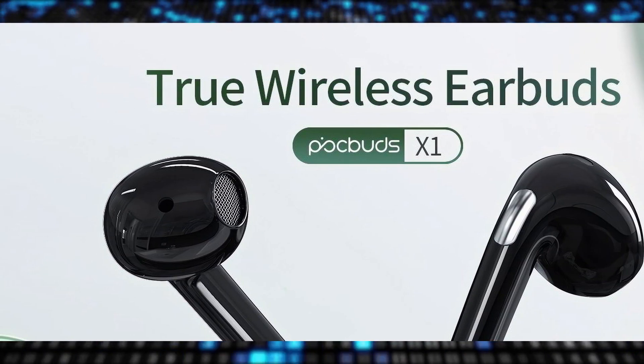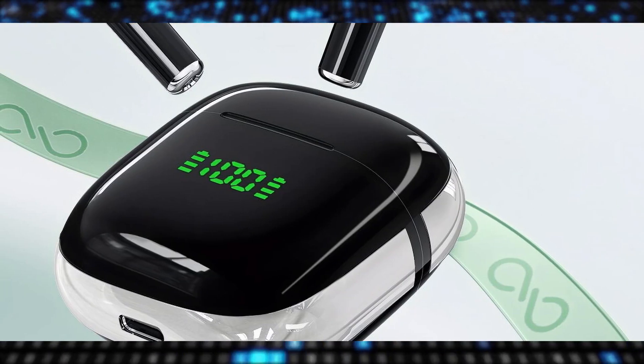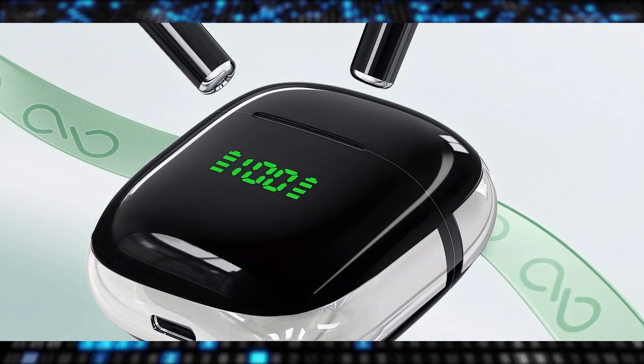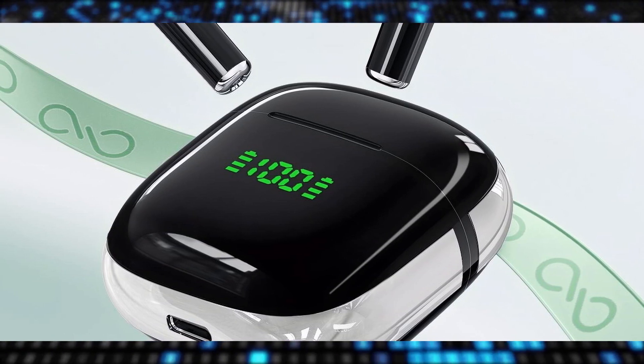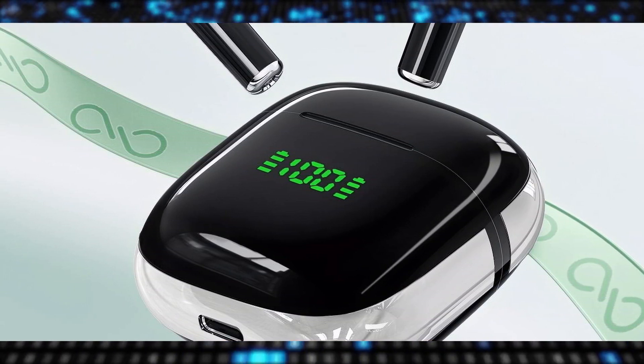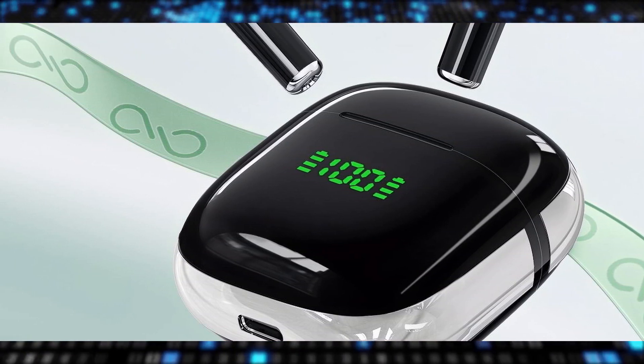Bluetooth 5.3 technology keeps the connection stable, allowing seamless audio streaming and reliable connectivity within a 30-foot range. The IPX7 sweat-resistant rating ensures worry-free listening during workouts or in wet conditions. The battery life is impressive, with the earbuds lasting a full workday without any signs of quitting.